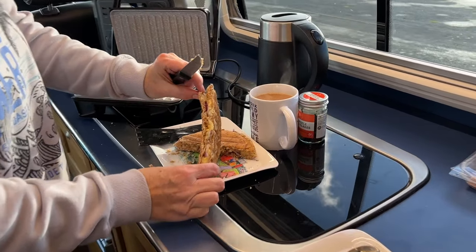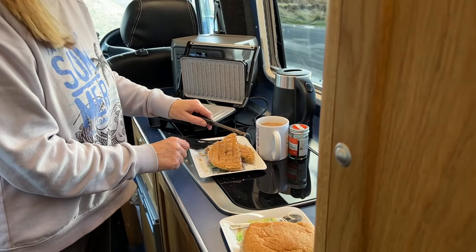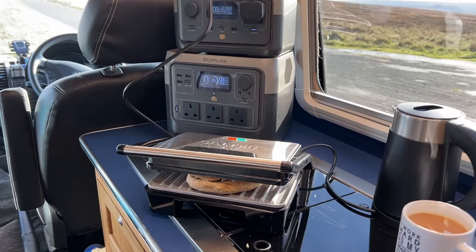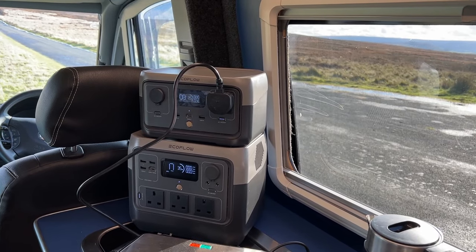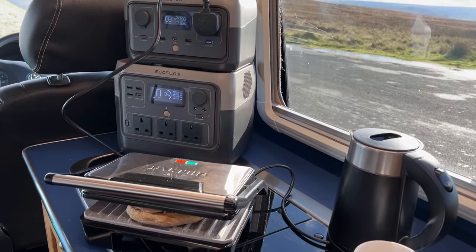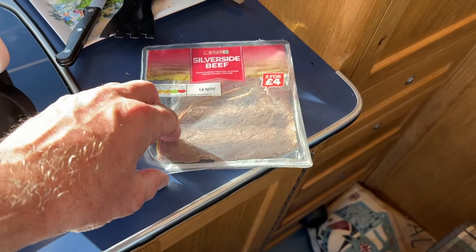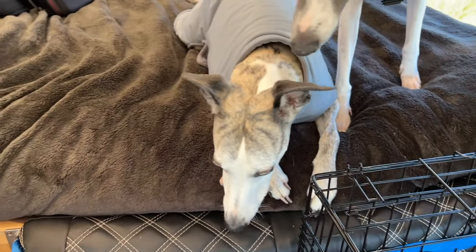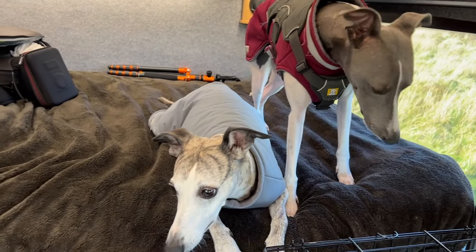Let's have a look at what's inside — cheese, onion and chilli flakes. Very nice. And a cup of coffee, all powered by EcoFlow, powered by the sun. Just plugged the toaster into the River 2 Pro as well and it's just managing to run it on full power — 336 watts, but it's putting enough out to keep it going.